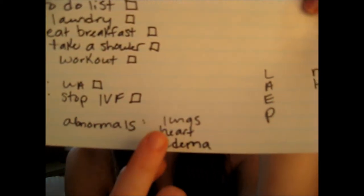Down here I have the abnormals — like lungs, heart, edema — anything abnormal you want to write down, because you don't want to mix up your patient information. I also put the times that my meds are due: 9, 12, 1300, 1600, 1800 — and then I cross it out when I'm done, just so I know what time to give meds for this patient.